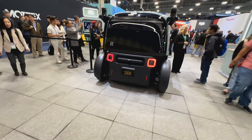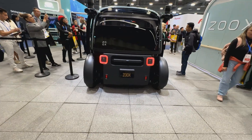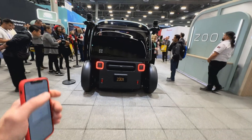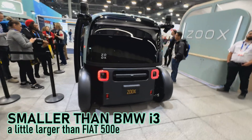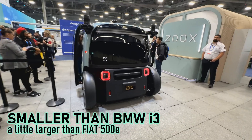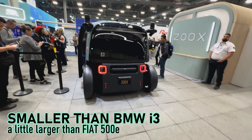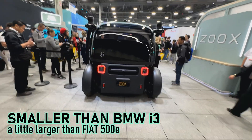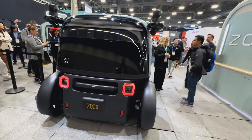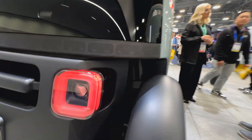It has to have license plates front and rear — some states require that, some don't. You can see the wheels; they're very skinny, reminds me of the BMW i3, and the whole fairing will turn. This is a four-wheel steering vehicle.